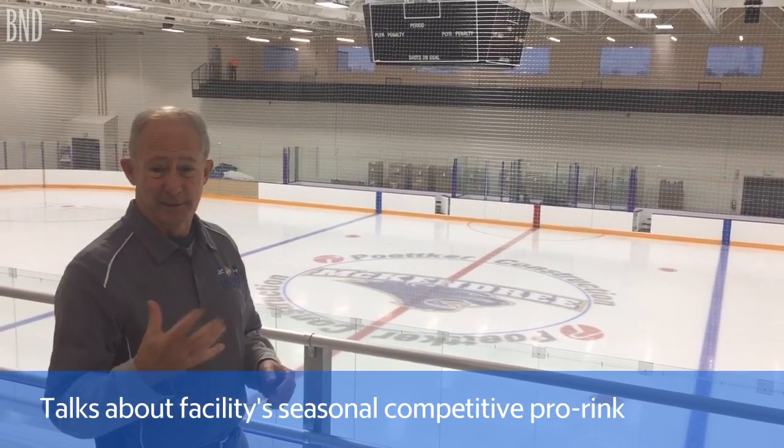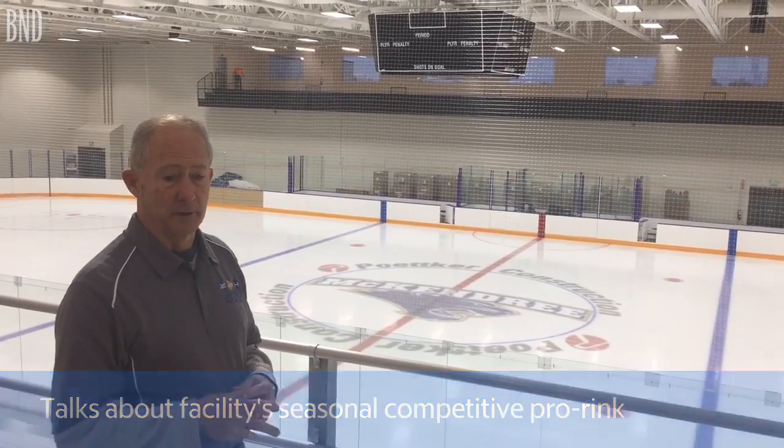This is our pro rink, our Petker rink. This is where we're going to have all of our competitions. McHenry ice hockey teams — their two men's teams and their ladies teams — will play here. Of course the Southern Illinois Ice Hawks, the Scott Hockey League, all the competition will be done here. You can see where we have our scoreboard overhead and a video board on the other side.